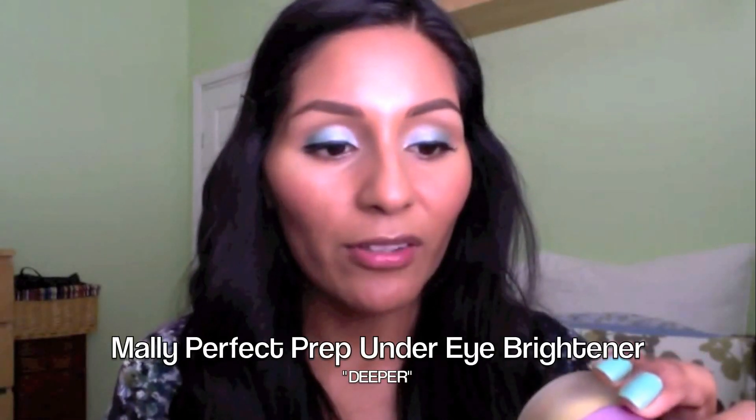I forgot to tell you guys, I am wearing her foundation and her concealer. I put on Mally's primer. So now what I'm going to use is her Mally Perfect Prep Under Eye Brightener in Deeper, just to brighten up the area. I'm not going to use all of this, just some of it. You know what she says — you need to dab, dab, dab. You don't want to rub.